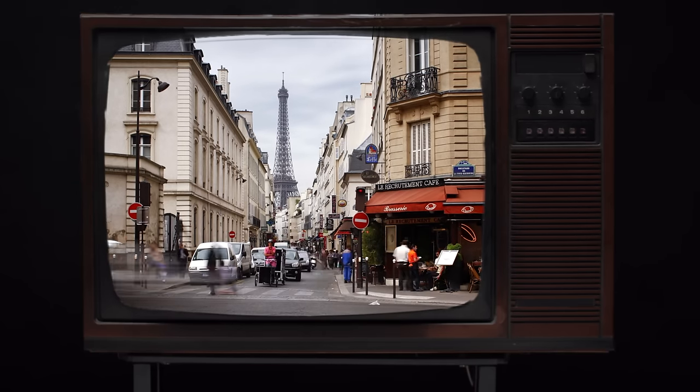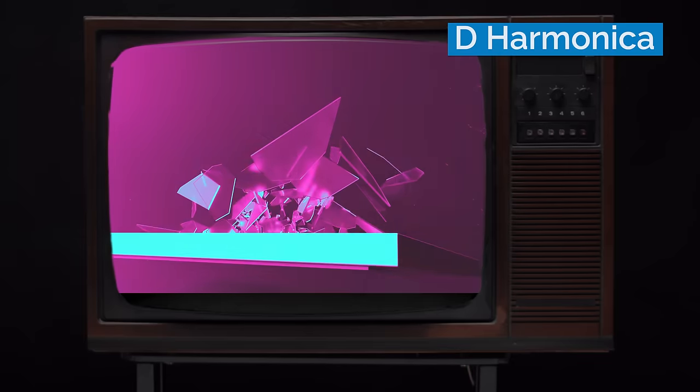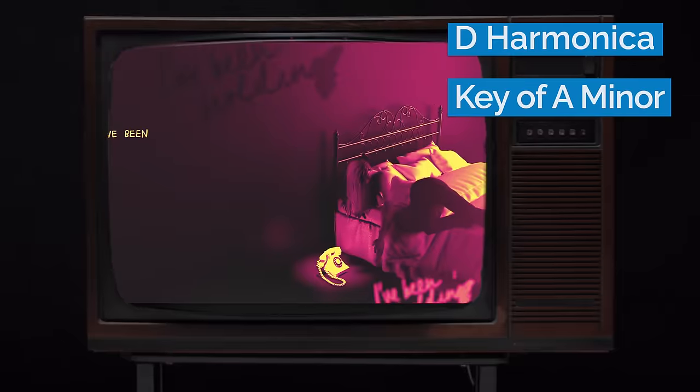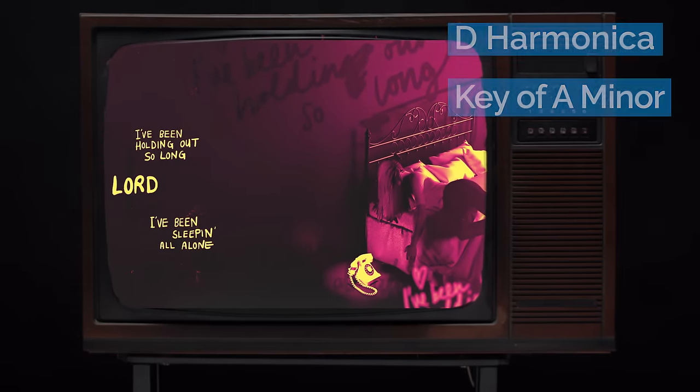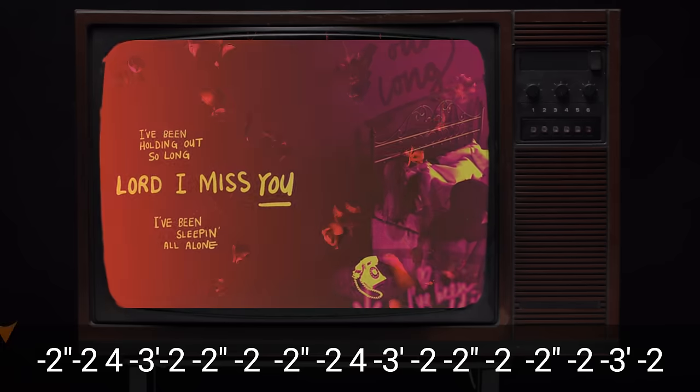The song is in the key of A minor, and Sugar Blue is masterfully playing a D harmonica in second position in the key of A minor, which is quite difficult. If you want to learn what he's doing note for note, you can check out my five Rolling Stones riffs easy to hard lesson.